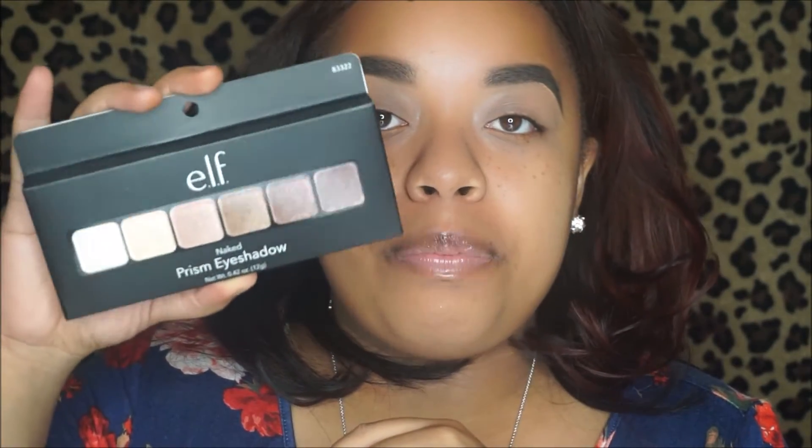For eyeshadow today I'm going to be using the Jackie Aina and E.L.F. Cosmetics J Glow Palette. This was limited edition unfortunately, but she collaborated with E.L.F. Cosmetics and made this awesome palette — I love Jackie Aina. Also for eyeshadow I'm going to be using the E.L.F. Prism Eyeshadow. E.L.F. Cosmetics was just known as the cheap brand, but now even though their stuff is still super cheap, it is very good quality.